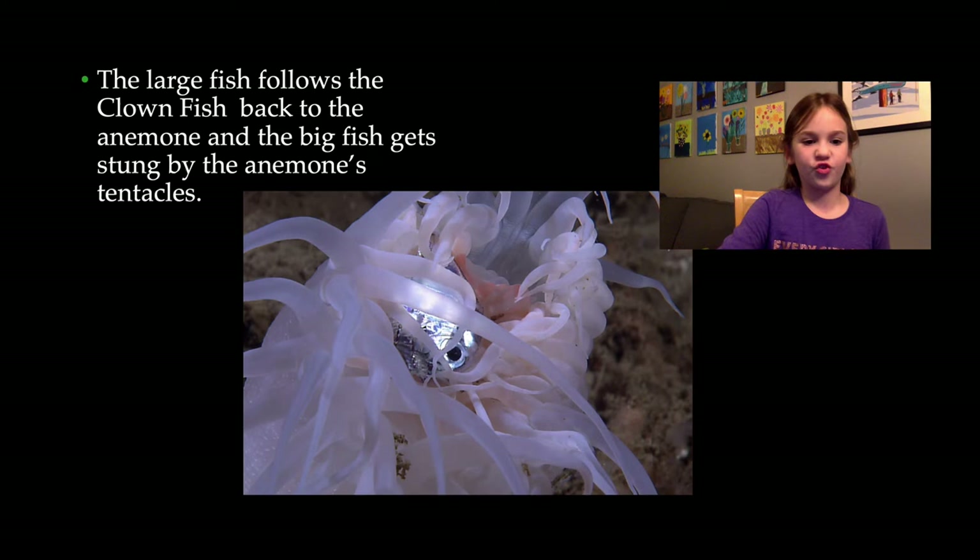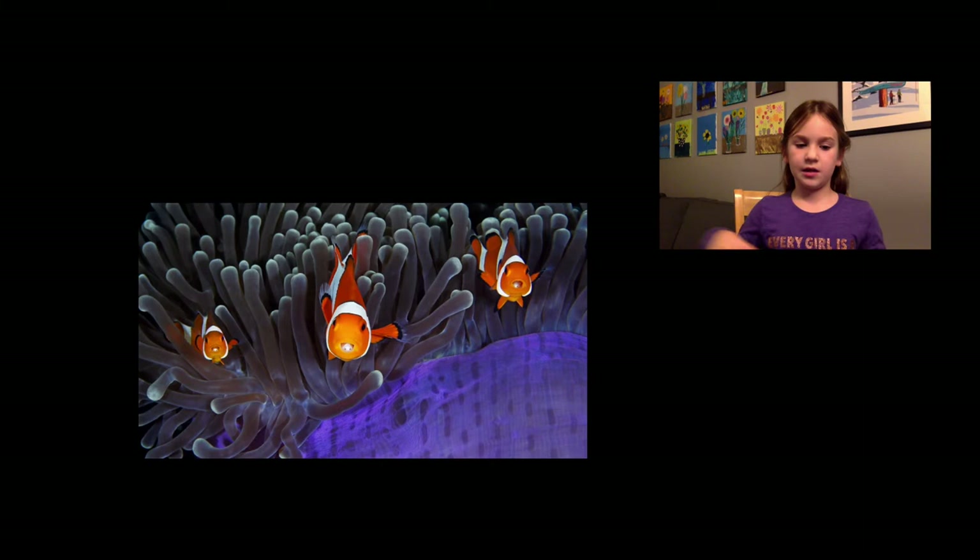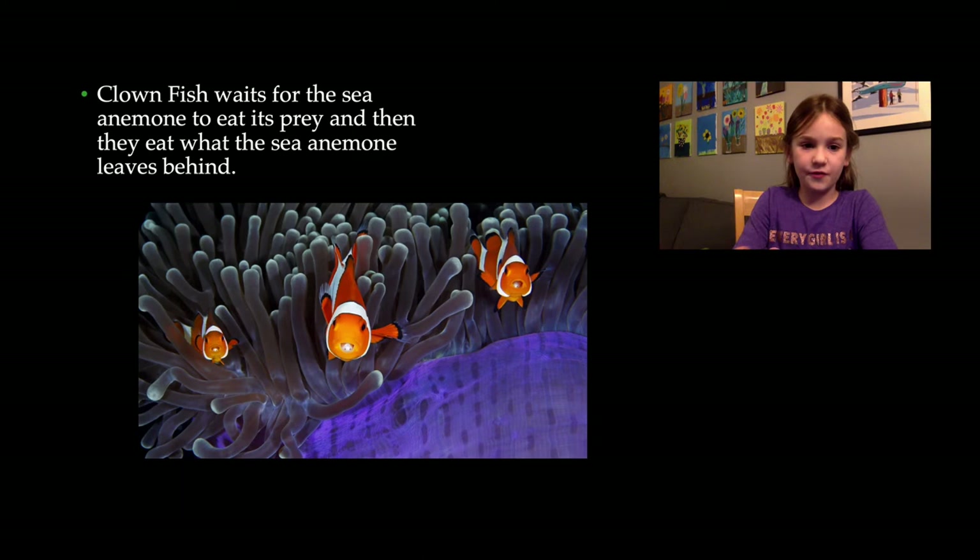When the sea anemone eats the bigger fish, the clownfish gets the leftovers — the little bits of food that the sea anemone didn't eat. The clownfish waits for the sea anemone to eat its prey, and then they eat what the sea anemone leaves behind.